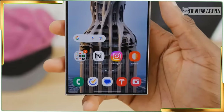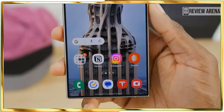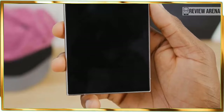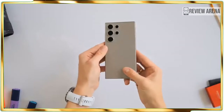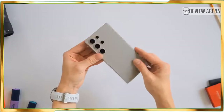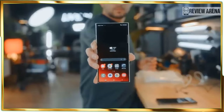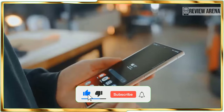Over the years, I have been less concerned about the resolution of a flagship's display, mainly because today's QHD Plus resolution is more than adequate. That's exactly what the Galaxy S24 Ultra is packing: a 6.8-inch QHD Plus Dynamic AMOLED 2X display that is rich in detail, offers outstanding viewing angles and vibrant colors that make YouTube trailers like Furious jump out at me.